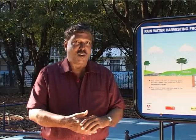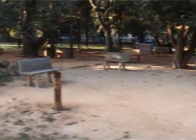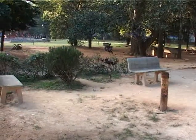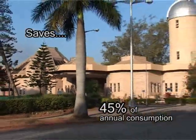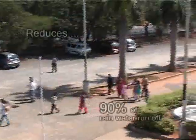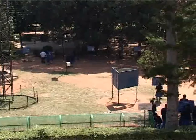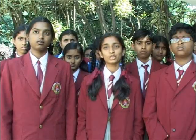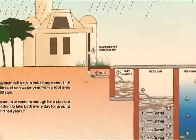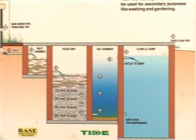Do you now realize the benefits of rainwater harvesting and how it is done in these premises? The rainwater harvesting system here in the planetarium collects over 42 lakh liters of water every year. This saves about 45% of its annual water consumption and reduces up to 90% of rainwater runoff from the campus. This rainwater harvesting system can be adopted in any building, including your houses.